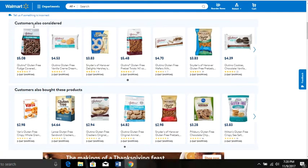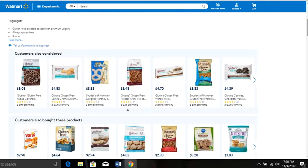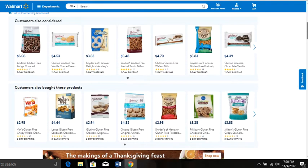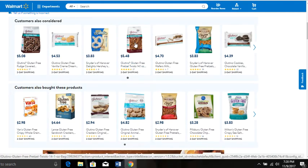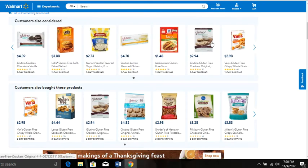You see this — 'Customers also considered.' These are products that, when people are looking at this product, they start going through the rest of the gluten-free selection on walmart.com. Maybe they think, 'I'll take a look because little Susie or little Johnny likes snacks too but can only have gluten-free.' So they click on this and see, 'Wait — Glutino has just plain pretzel twists, and he likes those too.' This information is golden because all of these products make great bundles.